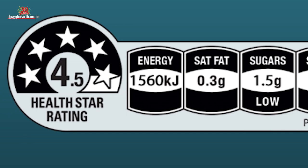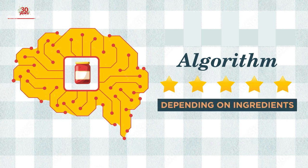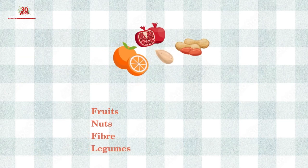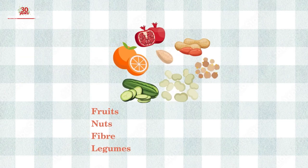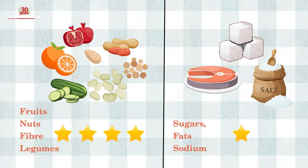Under this new labelling regime, an algorithm will decide how many stars a food product will get depending on its ingredients. A food product containing positive components like fruits, nuts, fibre, legumes, etc. will be given a higher number of stars than a product containing just sugars, fats and sodium. But here is the big problem: while a food product may have high amounts of negative ingredients, adding one or two positive components will not make it any healthier, but will get it a higher number of stars.